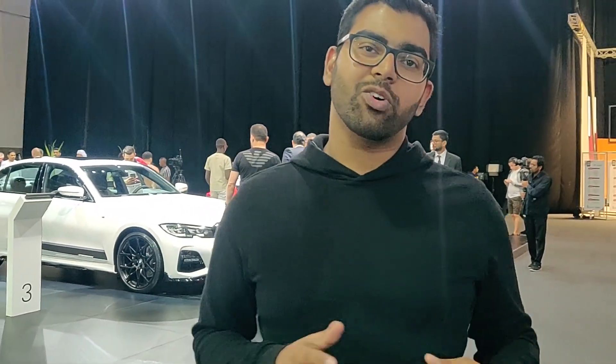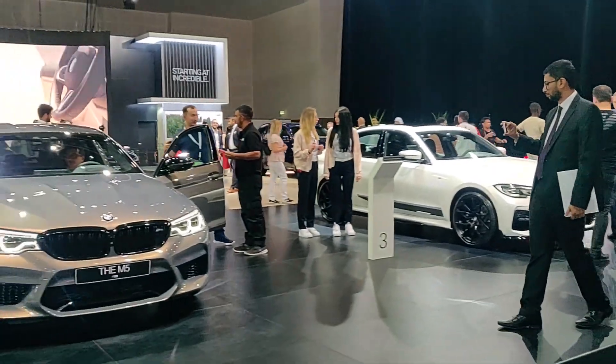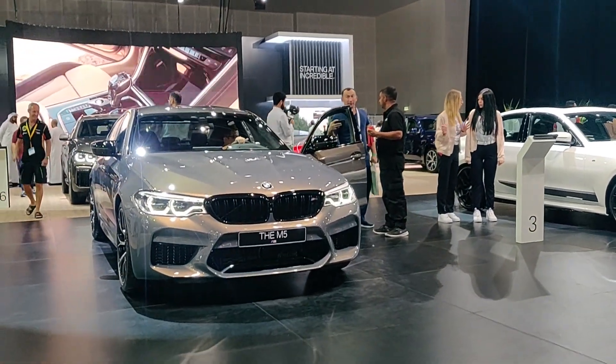We have a little drift mode, a little bit of style. If you engage it, these front wheels are completely disengaged — it becomes a pure rear-wheel drive.